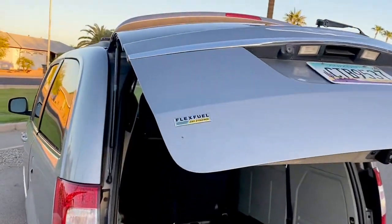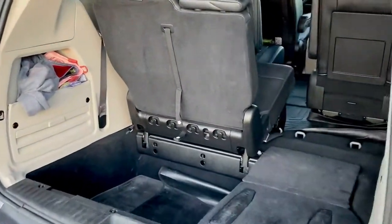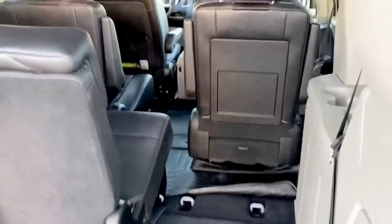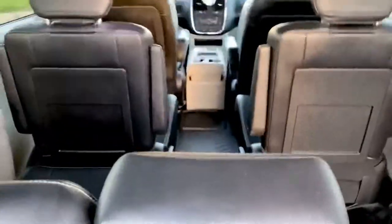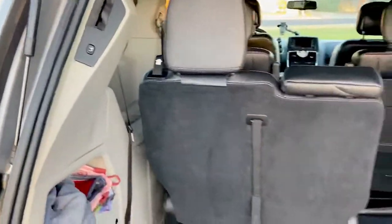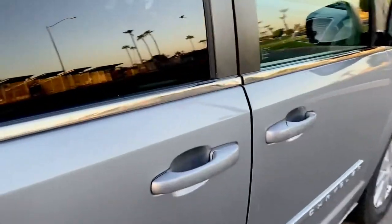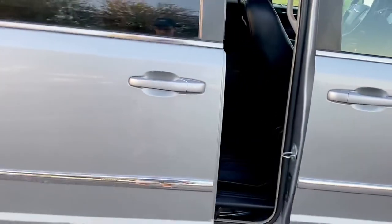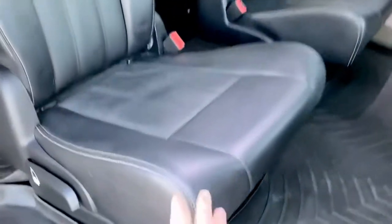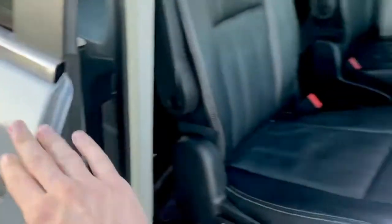This is the Flex Fuel because it's the Pentastar, the 3.6 liter. As you can see, it's three rows of seats. The Stow 'n Go seats so you can drop them down and put them in the floor and get more cargo room inside. These minivans are very spacious with all that cargo room and all the doors power as well. Nice, comfy leather seats. This is a silver van with a black interior.